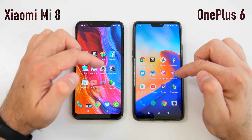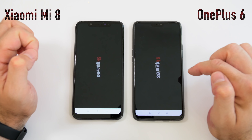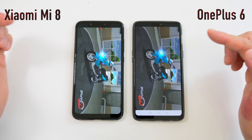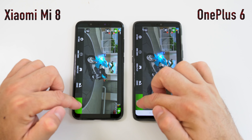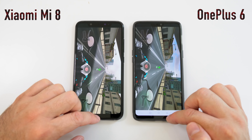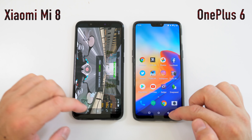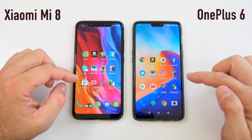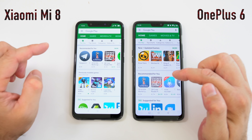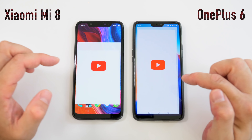Next we have the Instagram app — it loaded the page faster on the OnePlus 6. Opening a picture, it was kind of at the same time. Next is Traffic Rider — another game. I think it was a bit faster on the OnePlus 6 to launch, and load times were about the same. We'll leave this game running in the background.